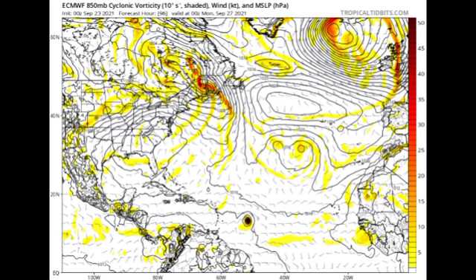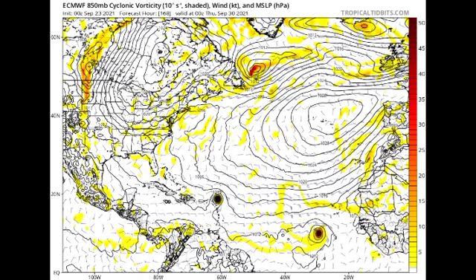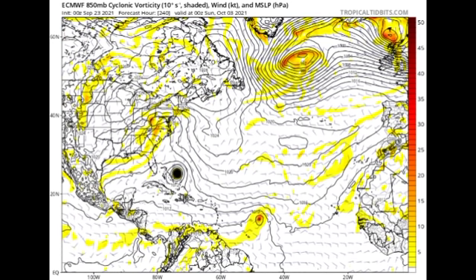By Monday the 27th, the Euro model shows this storm possibly as a strong tropical storm to the west of the Windward Islands. Going further out to Thursday the 30th, the Euro model shows this impacting parts of the Leeward Islands. Heading further out, the model takes this very close to the Bahamas, paralleling the outer islands — and take a look at how tightly packed the isobars are, indicating a very significant hurricane at that point.